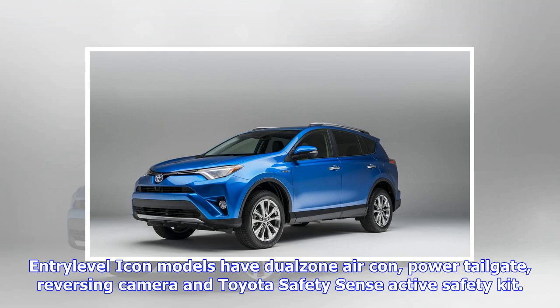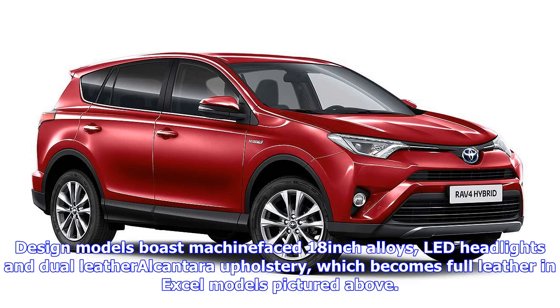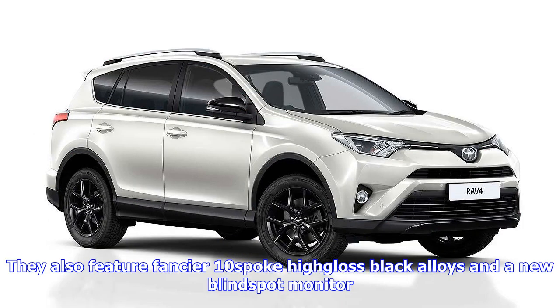Toyota RAV4 prices: Icon 2.0 D4-D FWD £27,450; Icon 2.5 Hybrid FWD £29,005; Icon Tech 2.0 D4-D FWD £30,160; Design 2.0 Valvematic CVT £32,325; Design 2.5 Hybrid FWD £31,715.